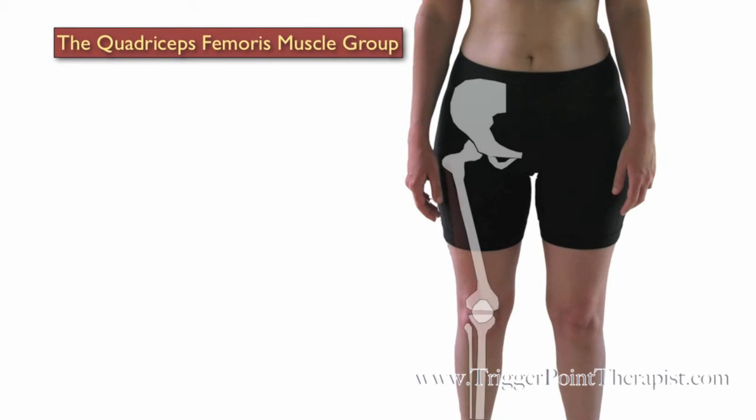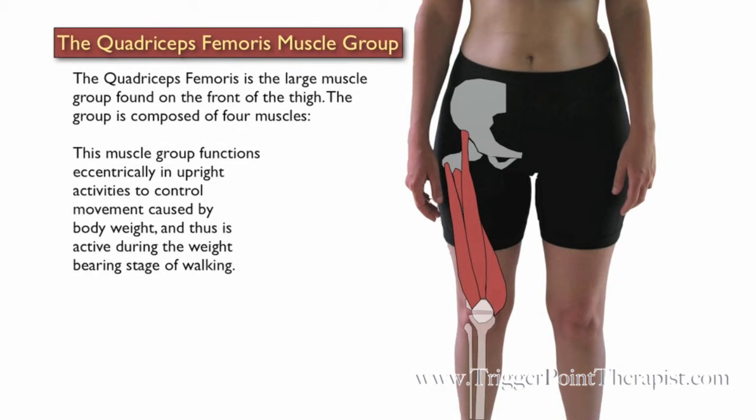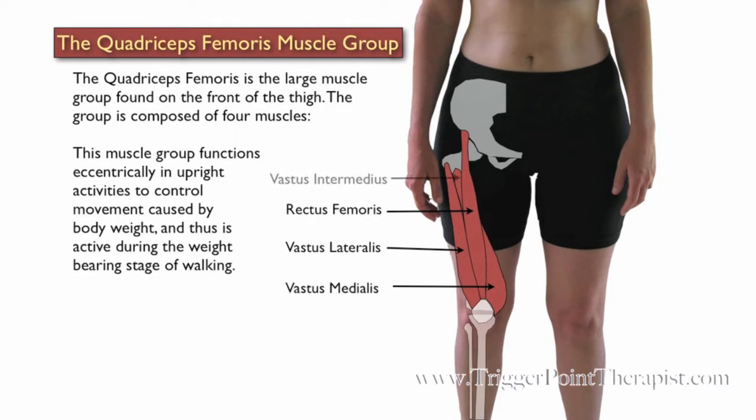The quadriceps femoris muscle group. The quadriceps femoris is the large muscle group found on the front of the thigh. The group is composed of four muscles: the rectus femoris, the vastus lateralis, the vastus medialis, and the vastus intermedius.